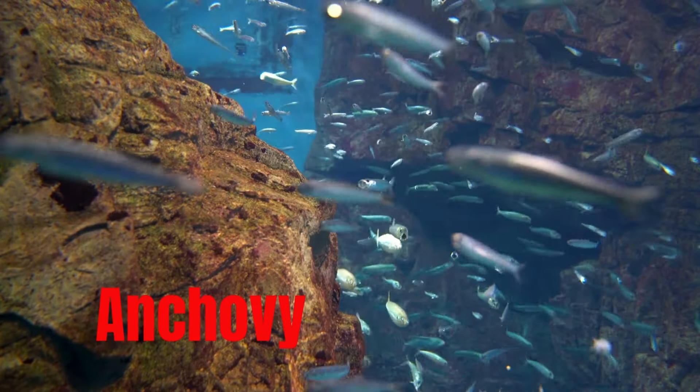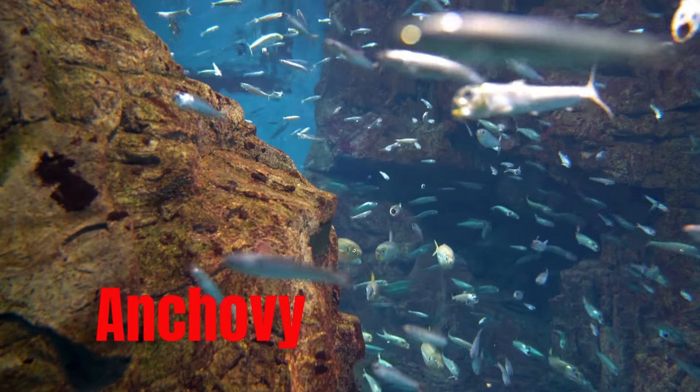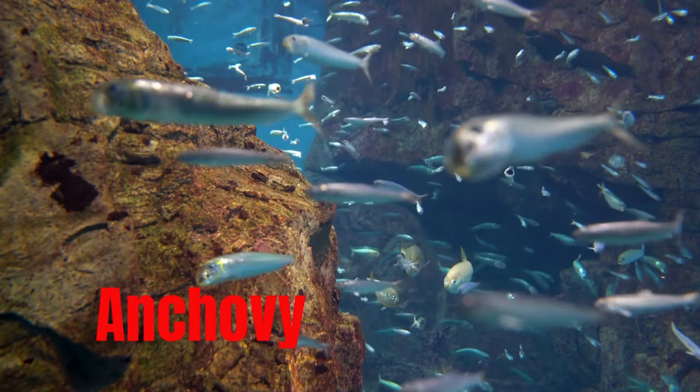Anchovy, a small, oily fish used primarily as a flavoring in sauces, dressings, and condiments.